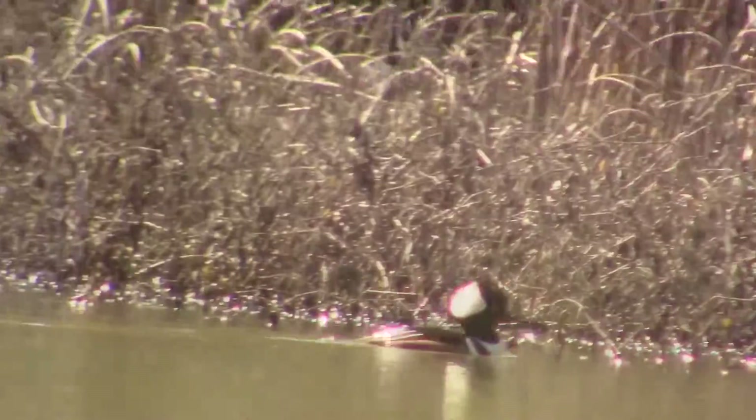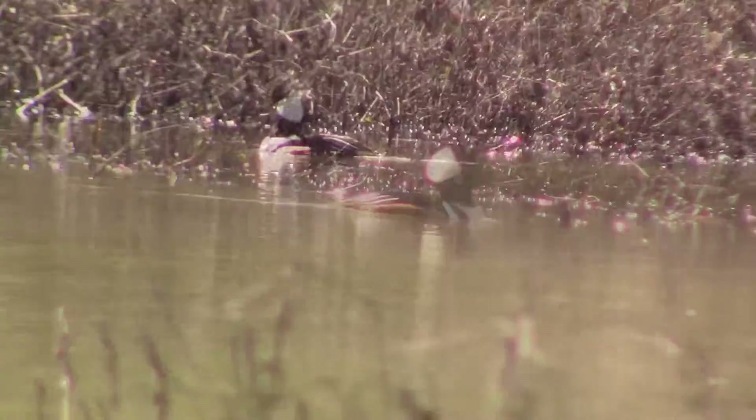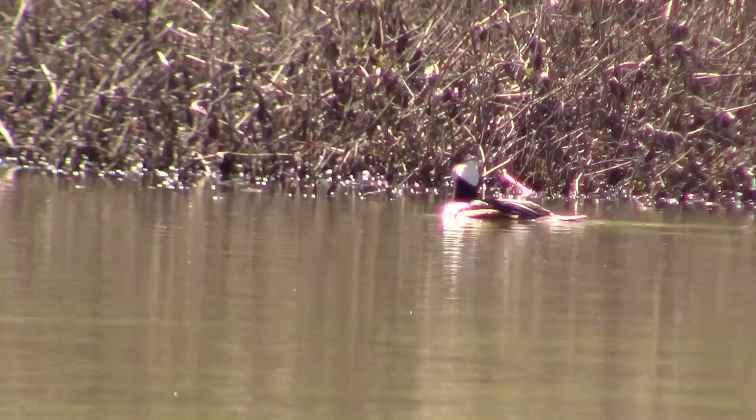I wonder which one of the males is going to get to mate with the female. Subscribe because half of all money made goes to charity and subscribing is free. That money will help protect marsh habitats where hooded mergansers live.